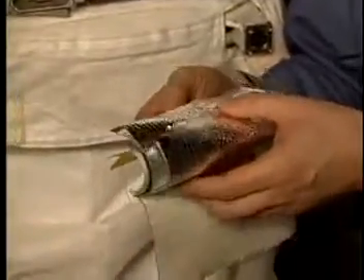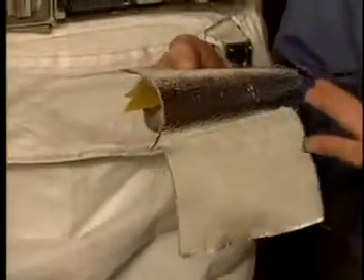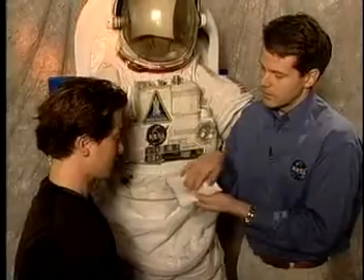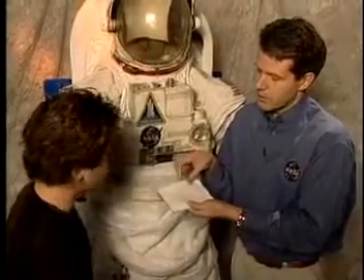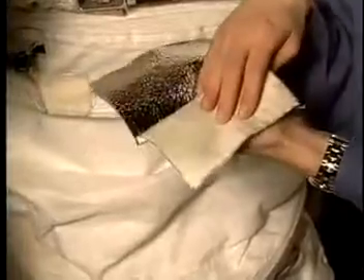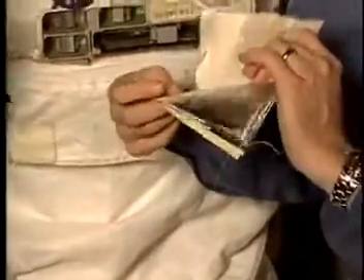Think of the spacesuit as a thermos bottle. It's got a vacuum between an insulator and a glass jar with a silvery coating on it — that's for thermal protection. And then a real tough outer layer of Nomex with Teflon coating on it — you can feel it's kind of slick. And it's got Kevlar woven into it, a very strong fiber. That's so you don't get tears and you protect all the other layers very well. You don't want to get a hole in the bladder.